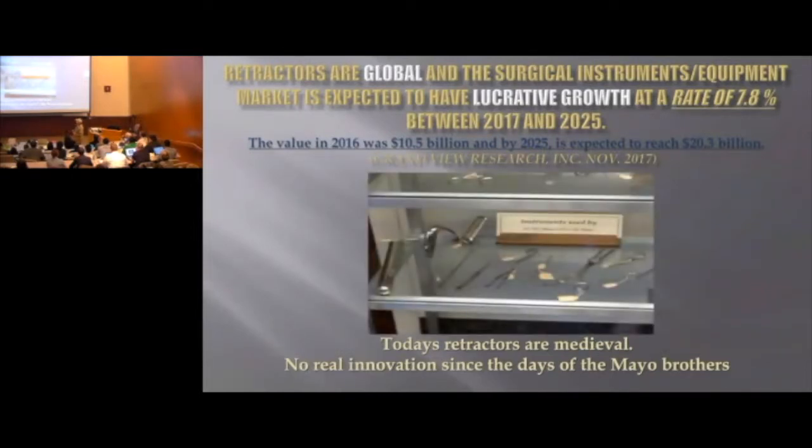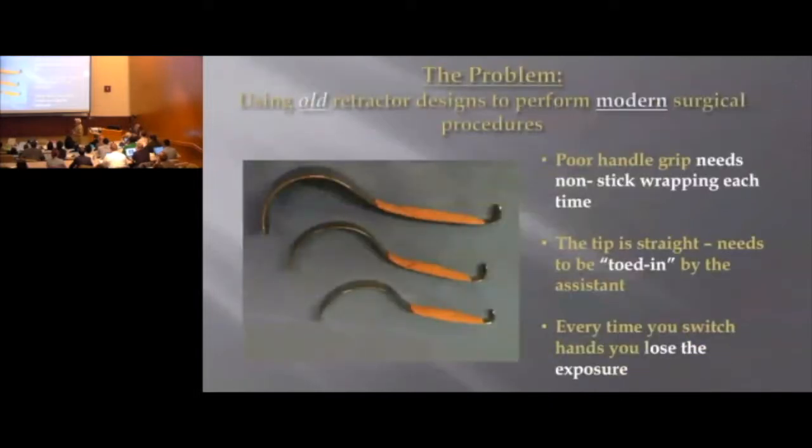There hasn't been a lot of innovation since the Mayo Brothers, and today's retractors are really kind of medieval. With the Diva retractor, we wrap Coban around it, which is a non-stick material to help the assistant with the grip, but it's not very good for very long and has to be removed each time. Every time you switch hands with this retractor, you lose the exposure for the surgeon.